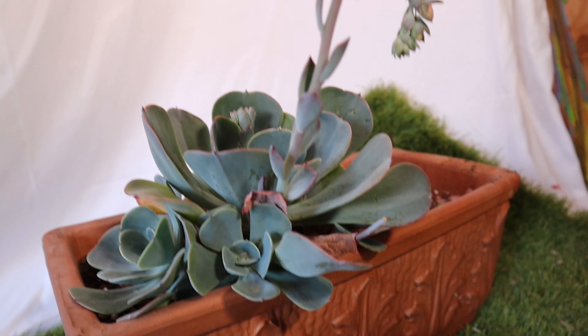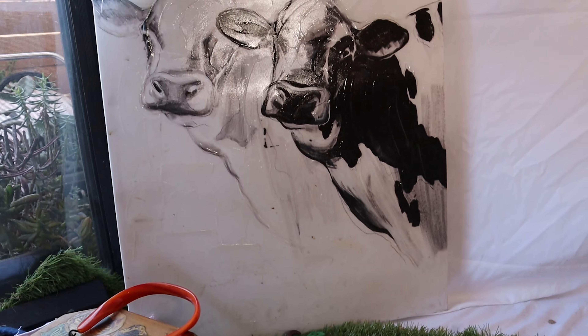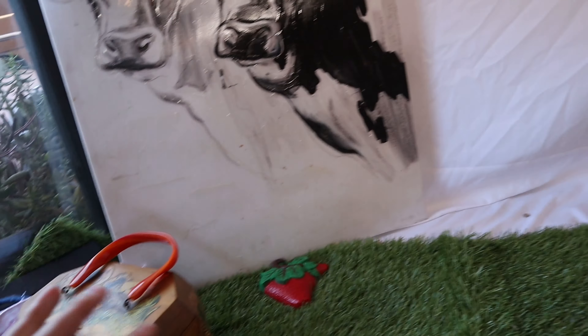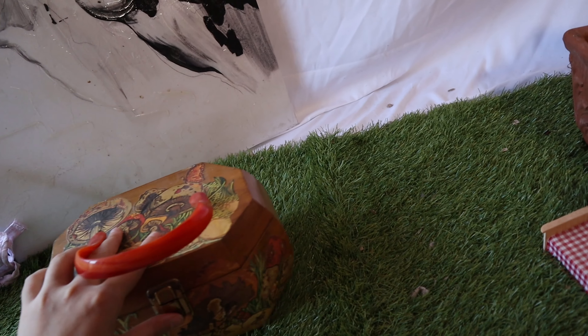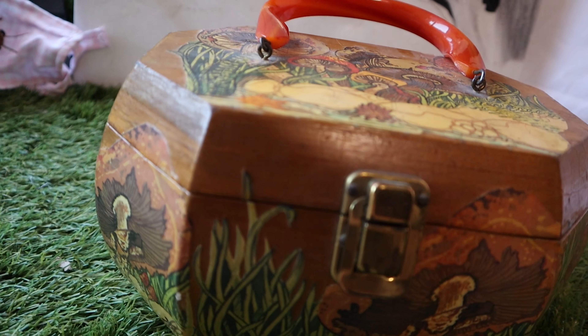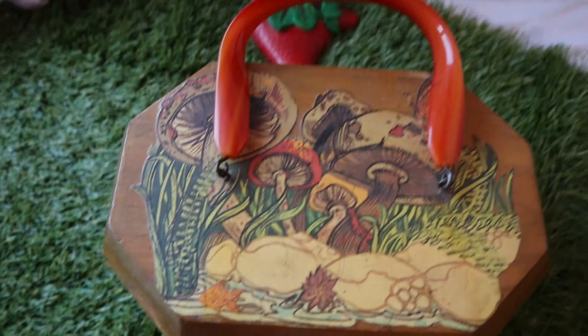So this is just some detailed shots of all the different stuff that I found and set up. I also found this little strawberry magnet and this little cockroach, and then check out the detailing on this purse that I have. I mean, if this is not cottagecore, I don't know what is — these collaged 70s mushrooms.